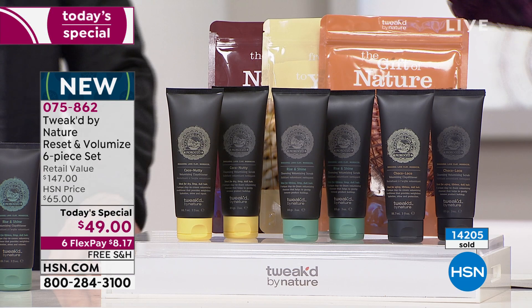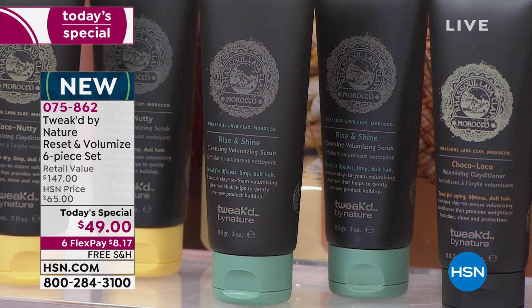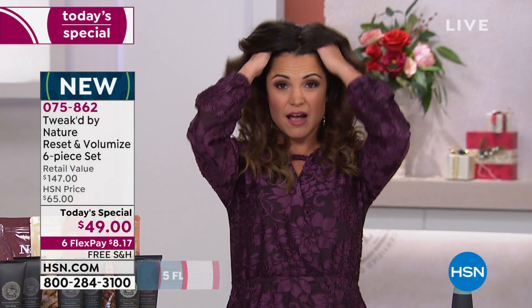We'll start with the one you may already know and love — it's called Rise and Shine and it's a volumizing scrub. You think about how we exfoliate our skin, our body, our face — what about your hair and your scalp? This is such a well-loved product because you use it once a week in place of your shampoo, exfoliating away the buildup of products and dead skin cells while cleansing the hair at the same time. You end up with big, mega, touchable, soft volume.